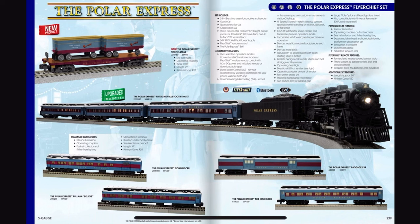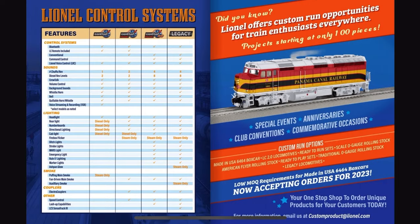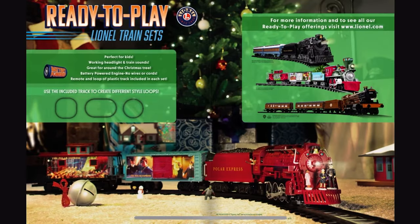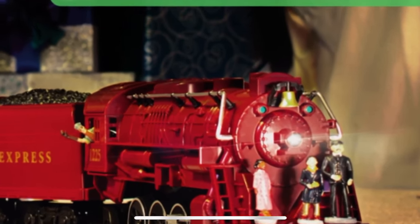And of course they've got to have a Polar Express. Oh my God — who asked for this?